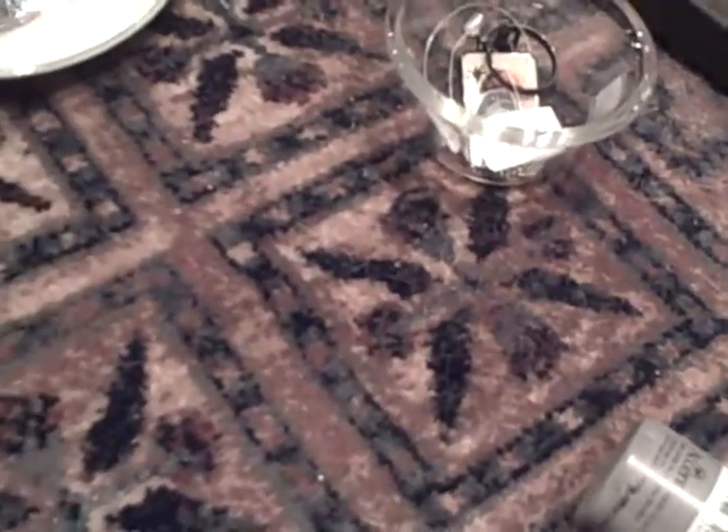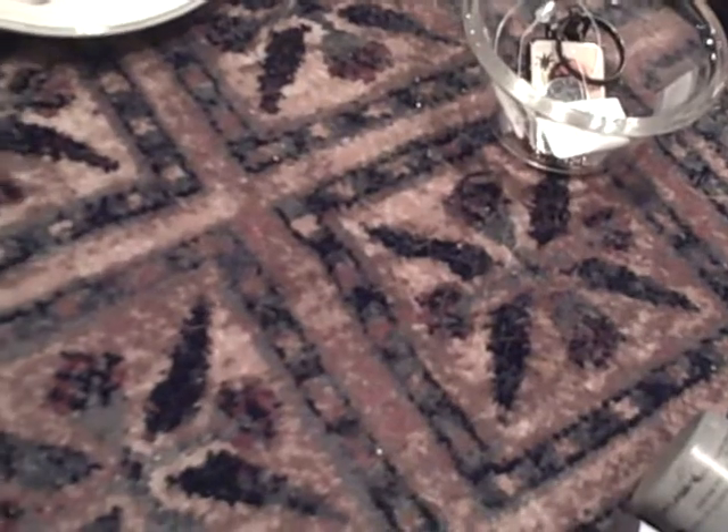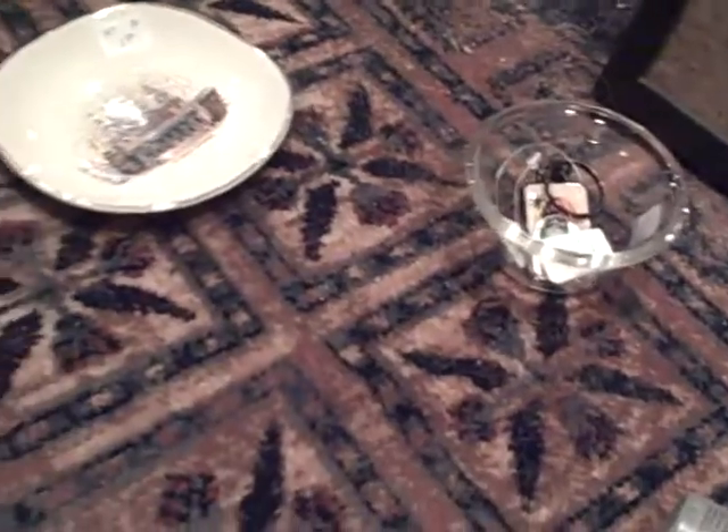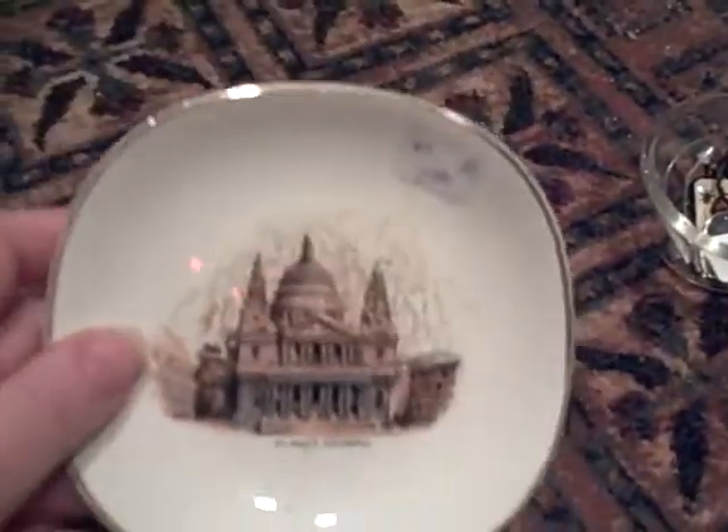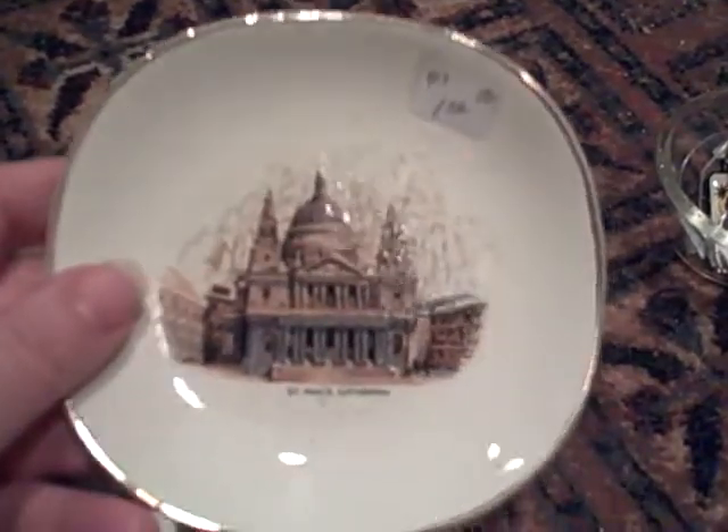Here are two Snoopys and they were both for a quarter — and I love Snoopy. This one's got a Valentine's heart and flowers, and this one he's like a mailman delivering a heart — isn't that cute? This was $0.50 — it's a souvenir from St. Paul's Cathedral in London, which I've been to, so that's pretty neat.